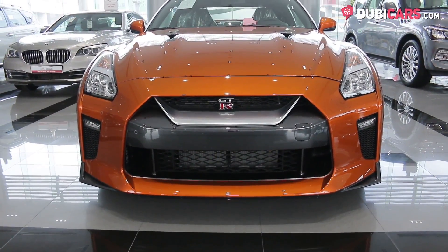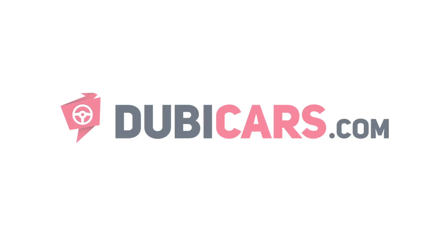This GT-R is for sale at Arabian Automobiles. For more information, contact details and the price, see the description below.